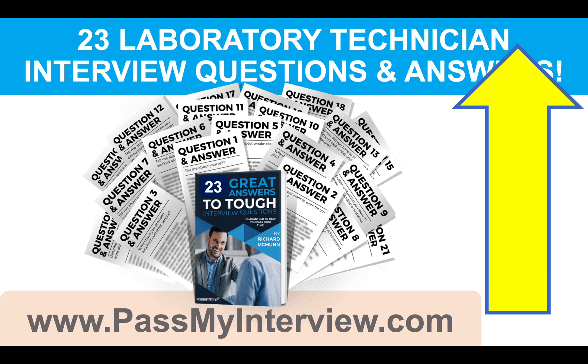And don't forget to connect with me on LinkedIn. I have put my LinkedIn link in the description below the video and it is always a pleasure and an honor to connect with like-minded professionals such as yourself. Thank you so much for watching and I wish you all the very best for passing your lab technician interview. Have a fantastic day.